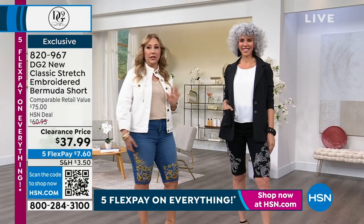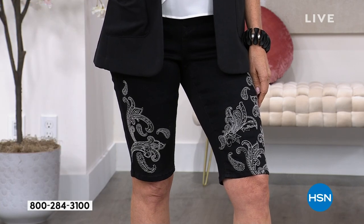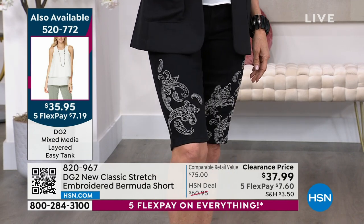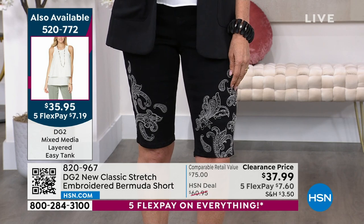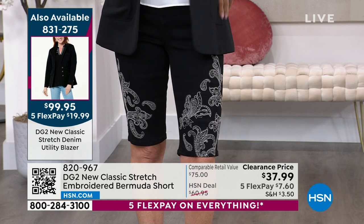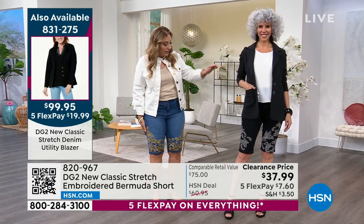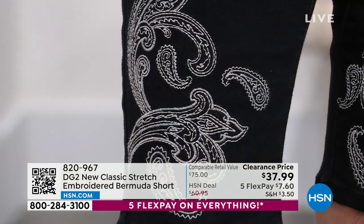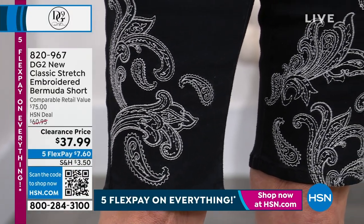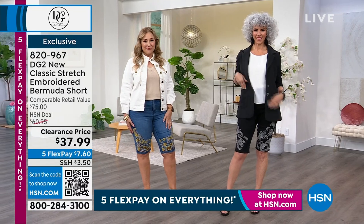When you think about a pair of bermuda shorts, she's going out to dinner, she's going to the theater — it looks so dressed up. The easy tank item number is 520-772. The twill blazer is also available. I love the way the blazer comes a little longer and gives coverage in the backside — that shorts-suiting look is so incredibly on trend right now.